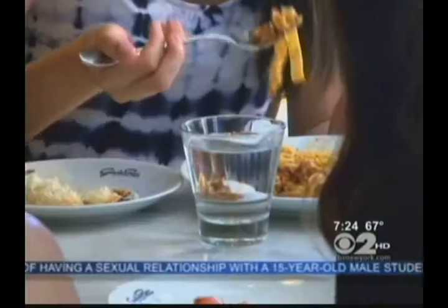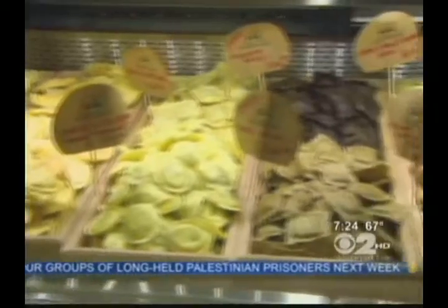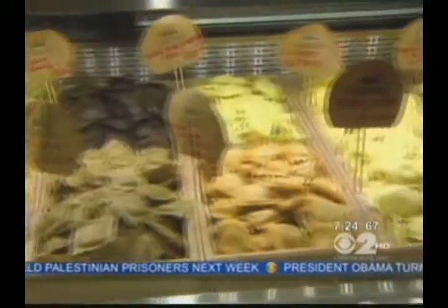Rana Pastafiicio & Cucina is a fresh pasta haven in Chelsea, making everything from traditional bucatini and penne to delectably sweet chocolate tagliatelle. Today, we'll be using one of their many specialty stuffed pastas to create a simple summertime dish.